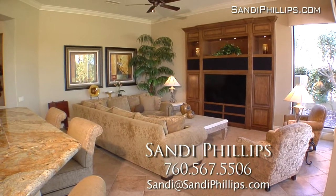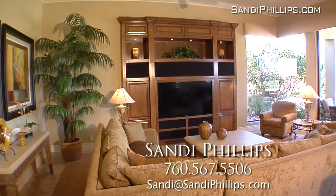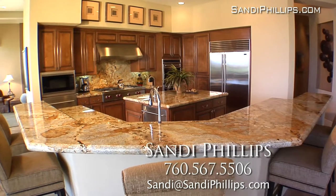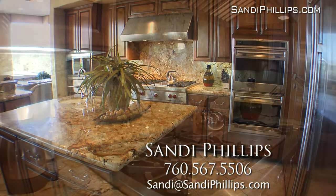The formal dining room will help you host the ultimate dinner party and features a stunning centerpiece chandelier. Relax in the large open family room that has custom built-ins for an entertainment center. The chef of the house will love the gourmet kitchen that has a center serving island, granite counters, refinished cabinets, high-end stainless appliances and two dishwashers.